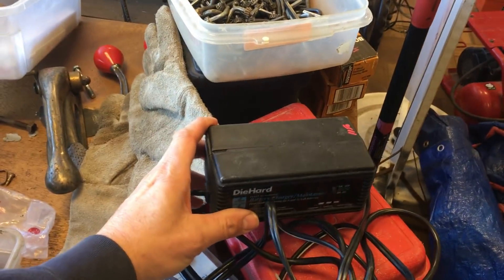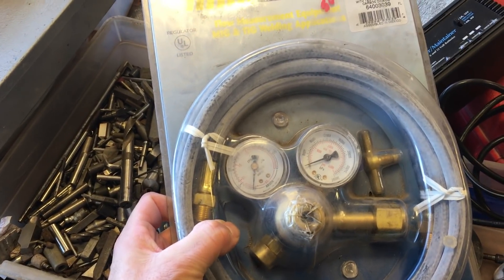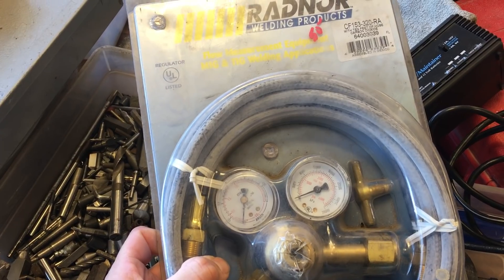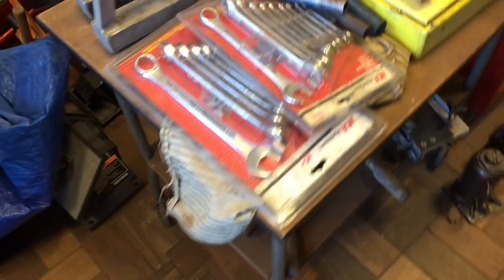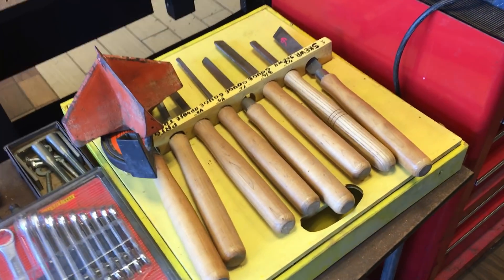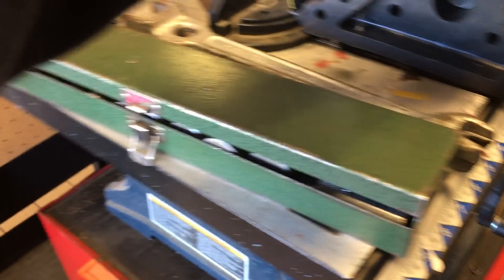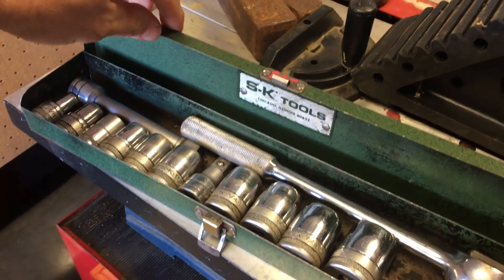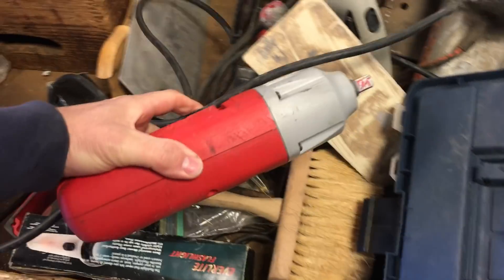We have a battery charger for $11.50. Radnor MIG and TIG welding hose, 10 feet of carbon dioxide hose, that's $50. Two sets of wrenches from Ace Hardware — $15 for the metric, $15 for the standard, brand new in the package. $60 for the Delta turning tools. SK ratchet socket set, half-inch drive, SAE, is $30. Bargain table this week is a dollar.